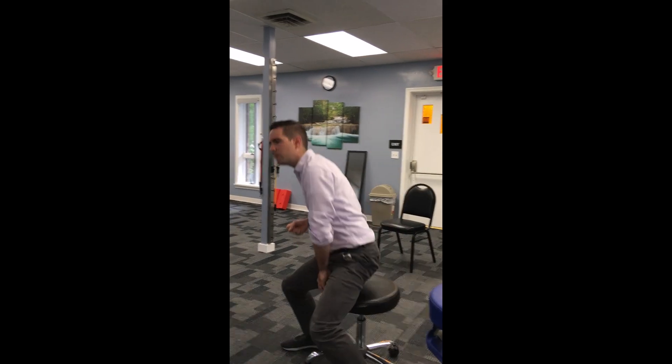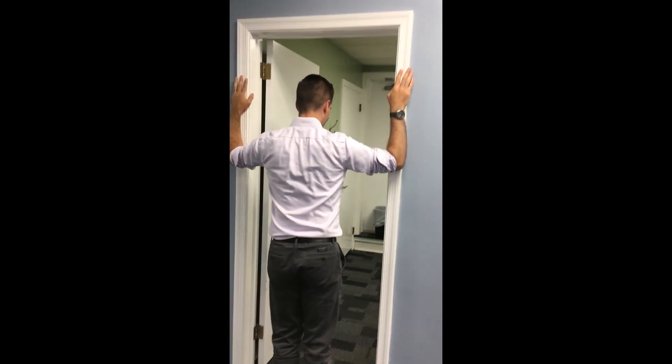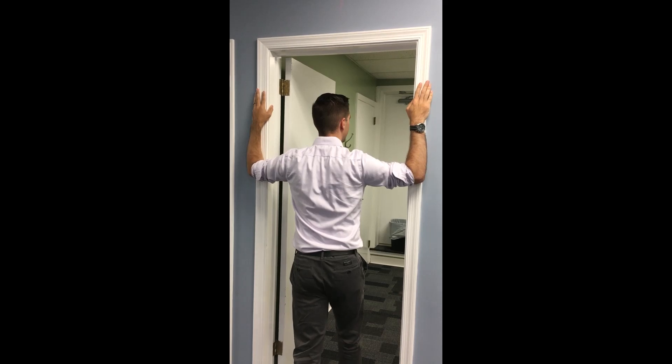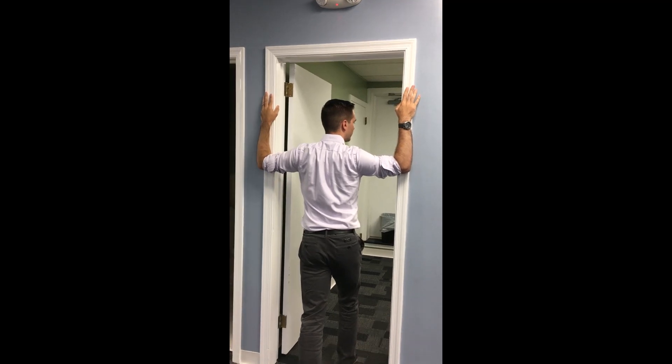Let's do one more exercise. If you find a nice doorway, what you can do is bring your arms up a little bit below shoulder height and just step into the door frame a little bit. As you do that, just lean your hips forward a little bit and you should feel a stretch coming right across your pec muscles. Oftentimes if you do a lot of driving, a lot of desk work, or a lot of things out in front of you, your pec muscles can get stiff and tight and pull everything into a hunched forward position. By stretching them out and giving a little more mobility through this area, a lot of times people feel quite a bit better — and that can be a pretty rapid improvement.